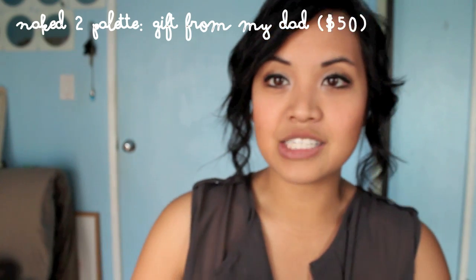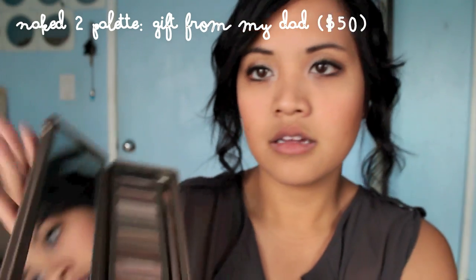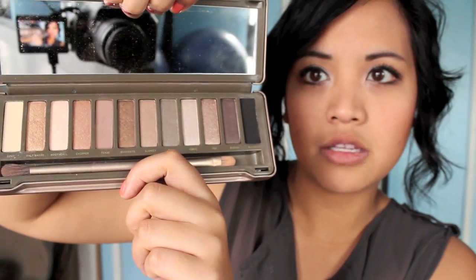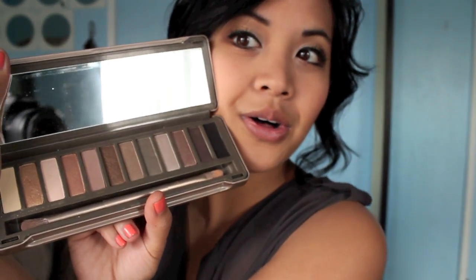The last thing is from my dad — he bought me the Naked 2 palette and I'm so excited. I've used it a lot already. I'm not going to do makeup tutorials because I don't know what I'm doing, but I'm actually wearing the Naked 1 today — the first color, I think it's Virgin, then Half-Baked, then Smog. I got the look from Jen from Clothes Encounters. I do wear eyeshadow now and it makes me feel really girly.